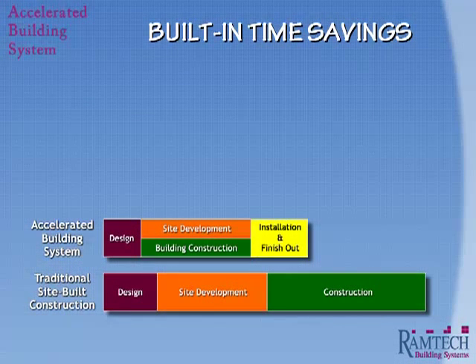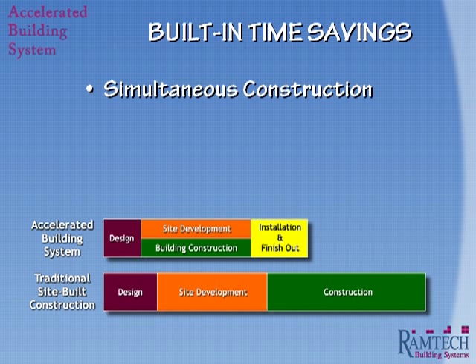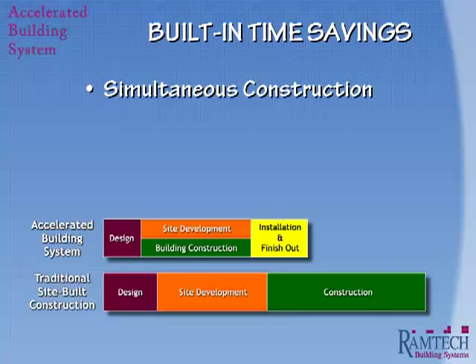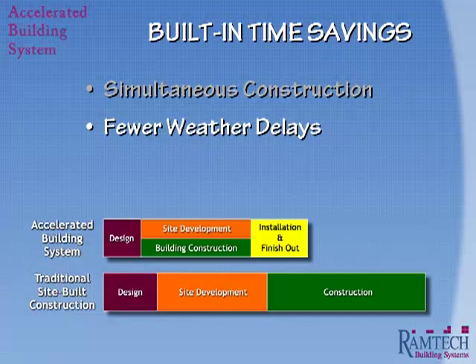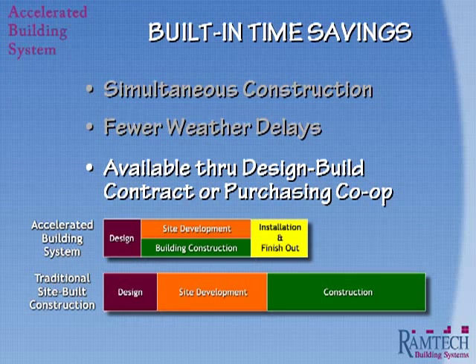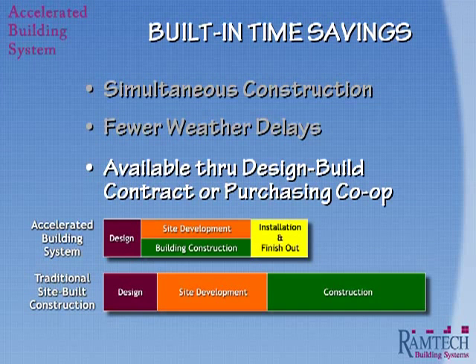When you compare Ramtech's Accelerated Building System to traditional site-built construction, you can see that the entire construction timeline is significantly reduced. Not only is the design process shortened, but a significant amount of time is saved through the marriage of simultaneous construction tracks. While the site development is taking place, the building is being constructed at our fabrication facility. This simultaneous construction approach shortens the construction phase and minimizes the chance of costly weather-related delays. And because the system is available through a design-build contract or network purchasing cooperatives, you realize significant time and cost savings over traditional procurement methods like design-bid-build or construction manager at risk.